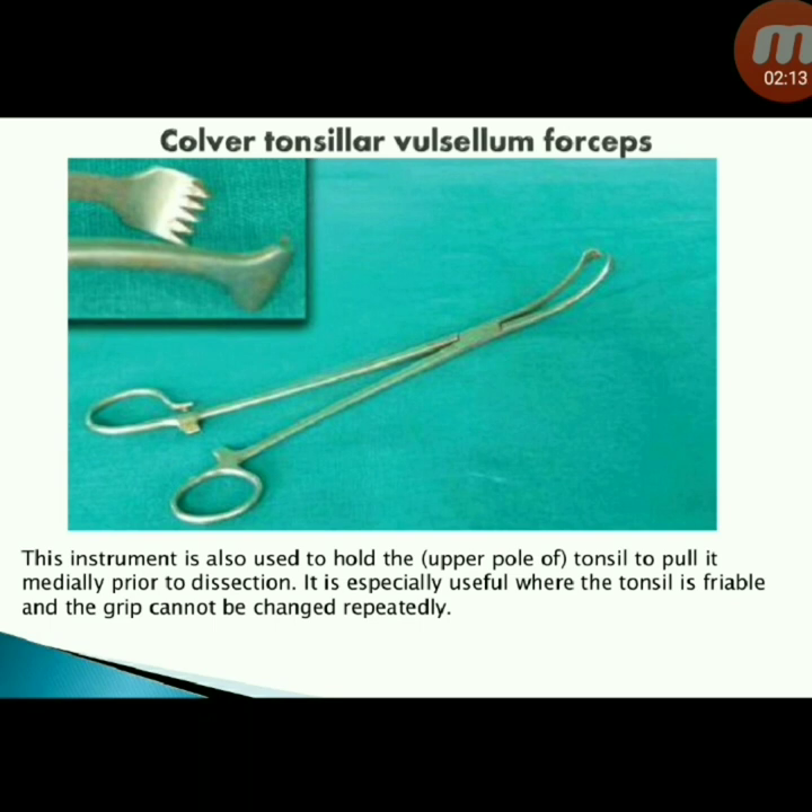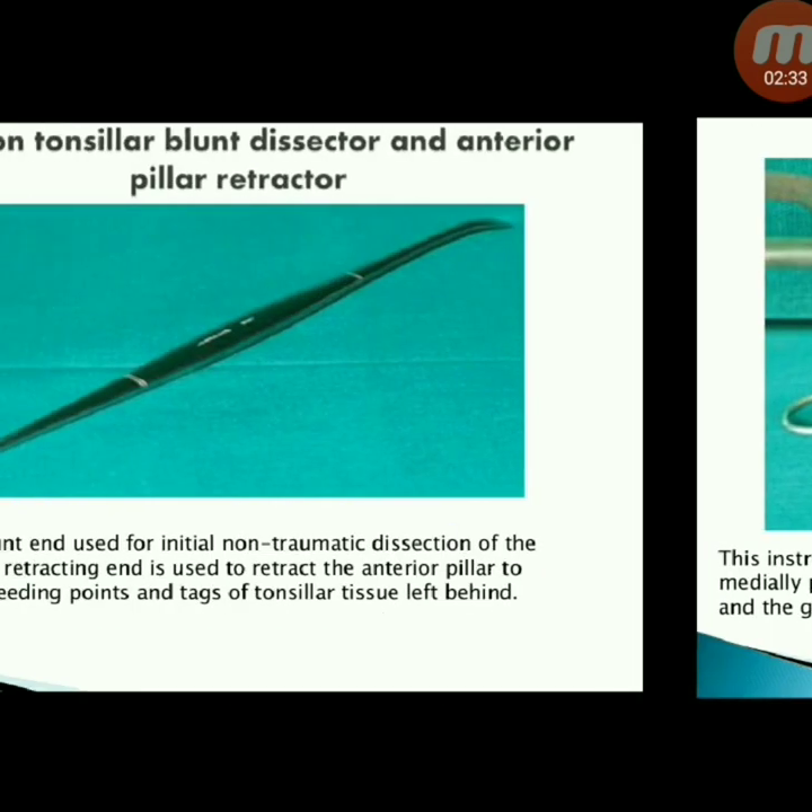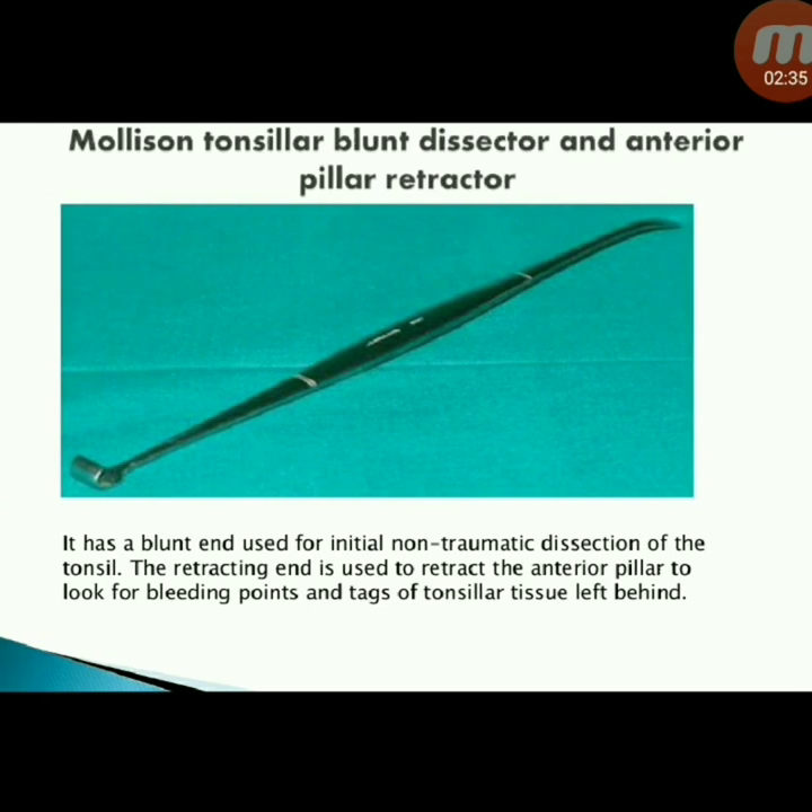Next instrument: Colvert tonsillar vulsellum forceps — also used to hold the upper pole of the tonsil and pull it medially prior to dissection. Especially useful where the tonsil is friable and the grip cannot be changed.